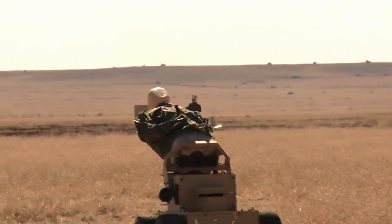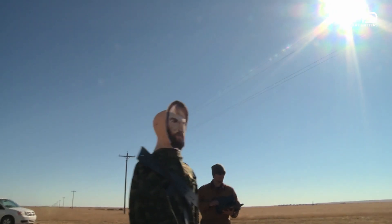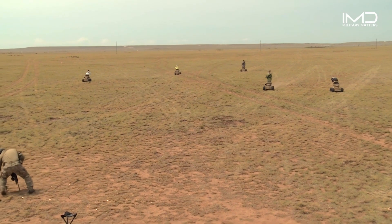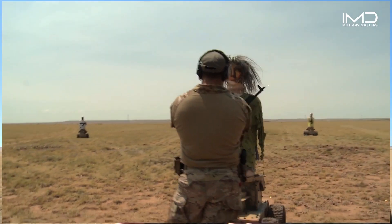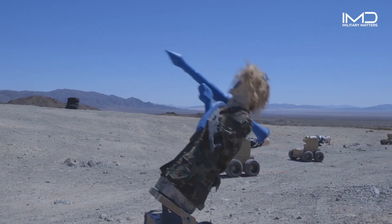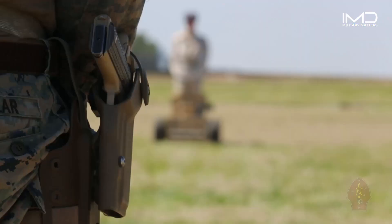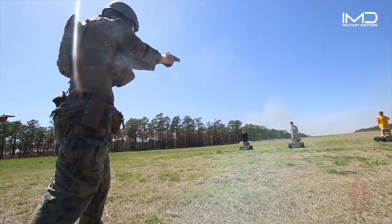In this gripping hostage military drill, specially programmed robots assume the roles of mock kidnappers. As military personnel engage in simulated combat, the robots display remarkable autonomy, dynamically altering their movements, direction, and speed. This training on unpredictable moving targets serves as vital preparation, empowering members of the military to face the challenges of real-life hostage situations with confidence.